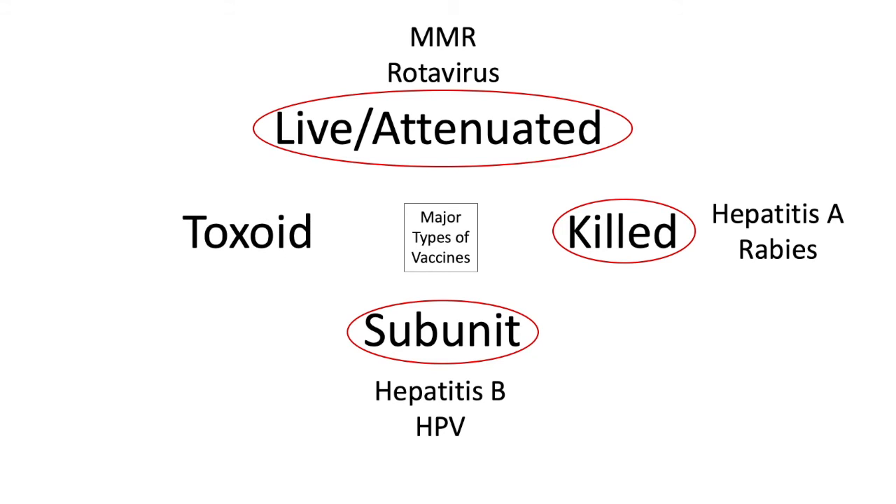Toxoids use a small piece of another virus, or of a toxin, to actually attach other pieces of other viruses or bacteria, making them work better. This includes the tetanus vaccine and the diphtheria vaccine.